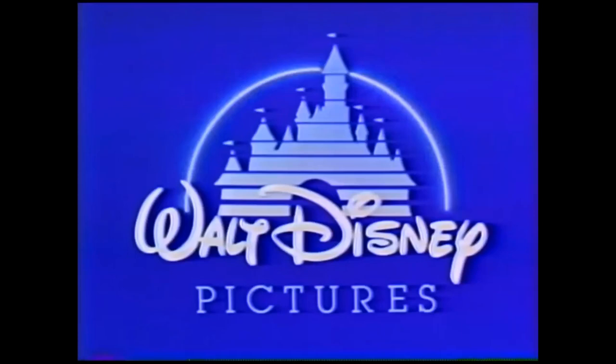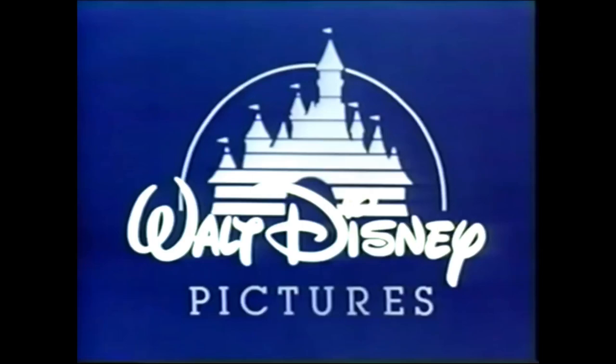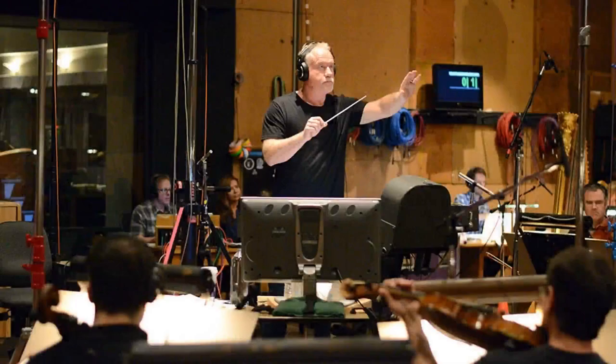It wouldn't be long before the logo started to evolve. Just over a month after the release of Return to Oz, Disney premiered their new animated film The Black Cauldron. This time, the castle doesn't appear fully formed at the beginning. Instead, shimmering light appears at the top of the screen, creating the uppermost spire and its flag. As the light cascades down, it creates the castle segment by segment. Even more significantly, the logo now has a terrific rendition of Pinocchio's "When You Wish Upon a Star." The music was composed by three-time Emmy winner John Debney, who's worked on Star Trek: The Next Generation, Liar Liar, Bruce Almighty, Little Giants, and Jon Favreau's The Jungle Book.